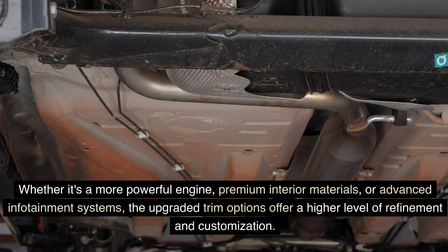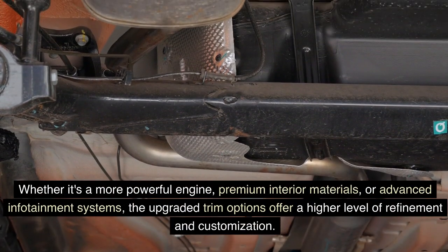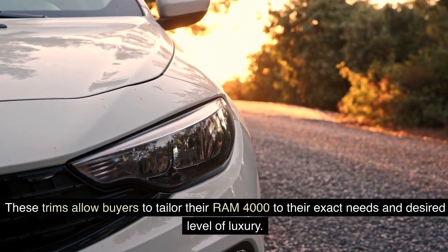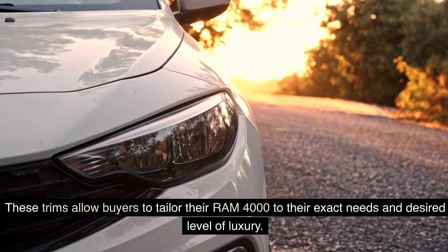Whether it's a more powerful engine, premium interior materials, or advanced infotainment systems, the upgraded trim options offer a higher level of refinement and customization. These trims allow buyers to tailor their Ram 4000 to their exact needs and desired level of luxury.